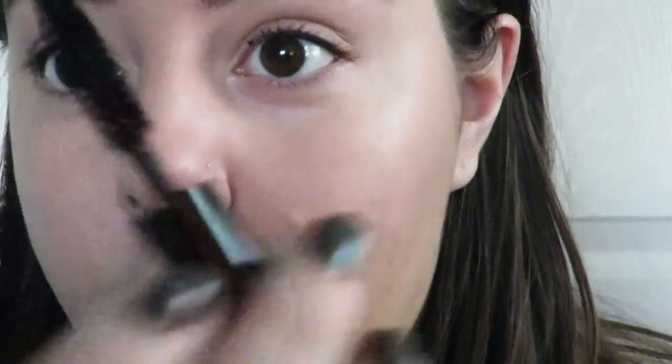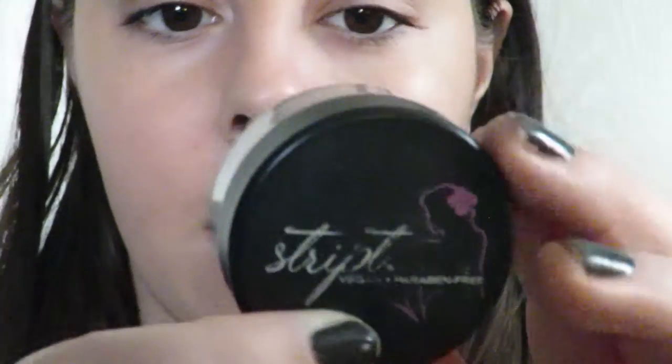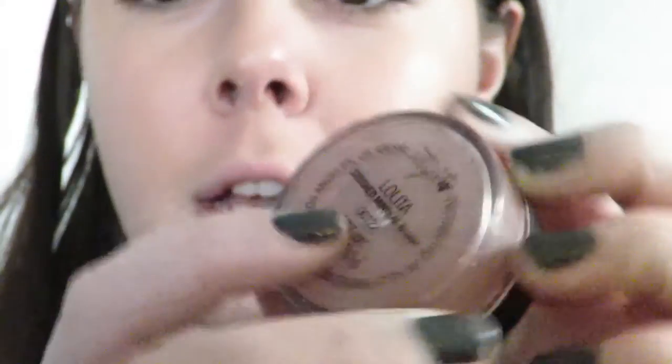I'm going to finish off the eyes with Smashbox Full Exposure mascara. I really like this mascara because it has a cone shape, so you can get the tiny lashes too. Then I'm going to use Script Crushed Mineral Blush in Lolita. This is vegan makeup, which I love — natural makeup — and I'm going to use a Script kabuki brush to apply it.